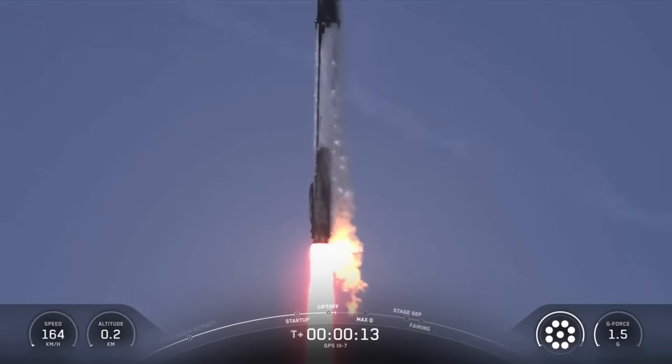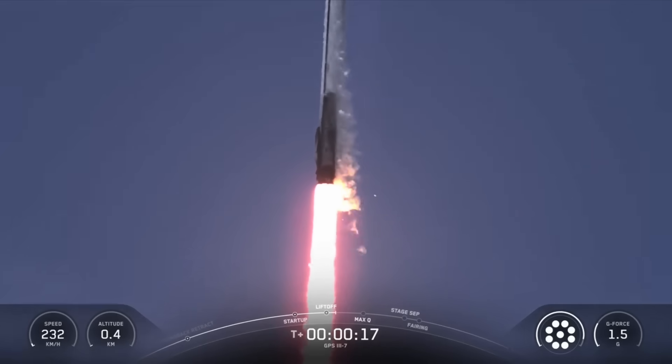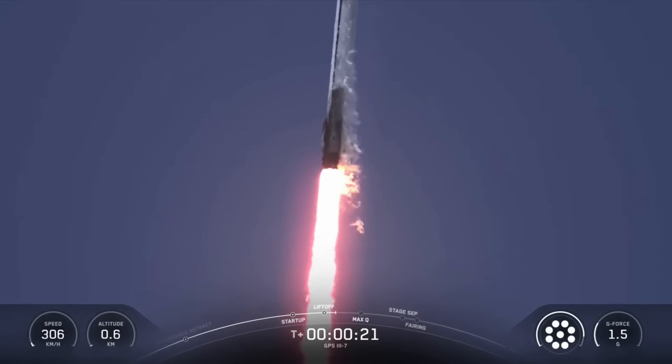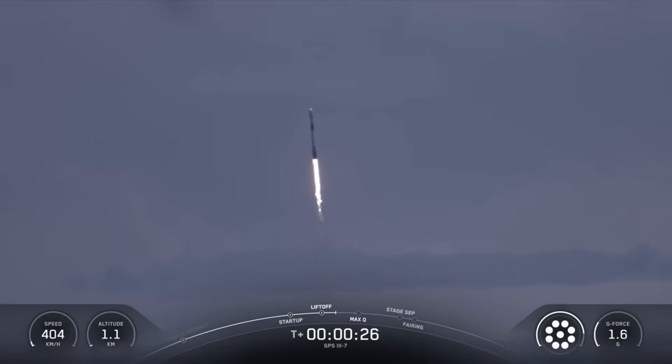Vehicle is pitching down right here. Chamber pressure nominal. At T plus 30 seconds and counting, Falcon 9 has successfully lifted off from Space Launch Complex 40 at Cape Canaveral Space Force Station.